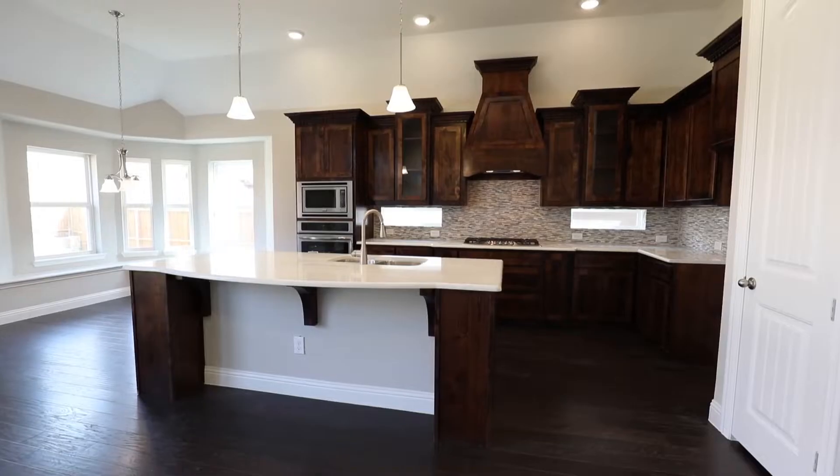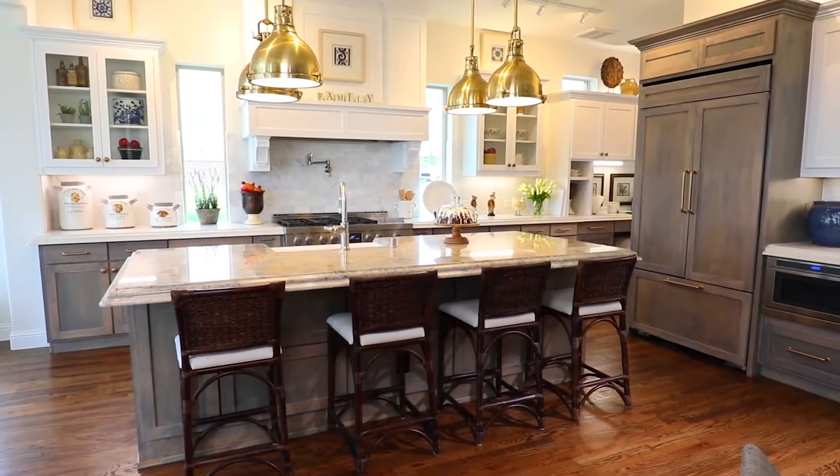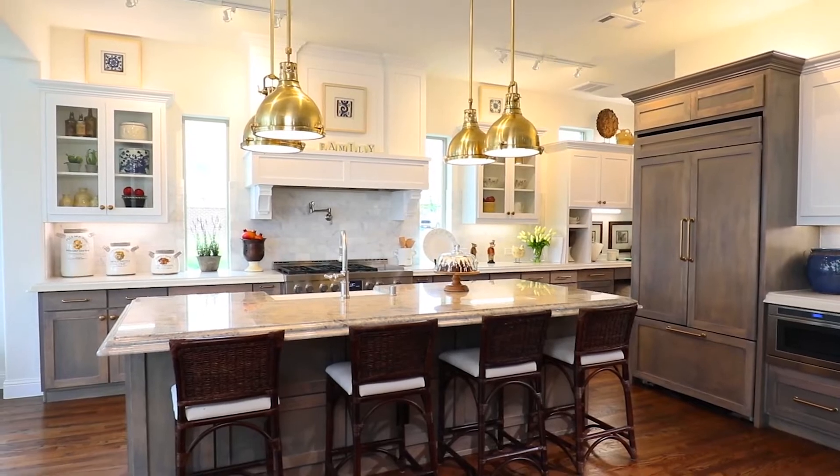That makes it feel different than the other homes they've seen. They're even bringing back the '80s gold fixtures — and a lot of them weren't even alive when that was cool.